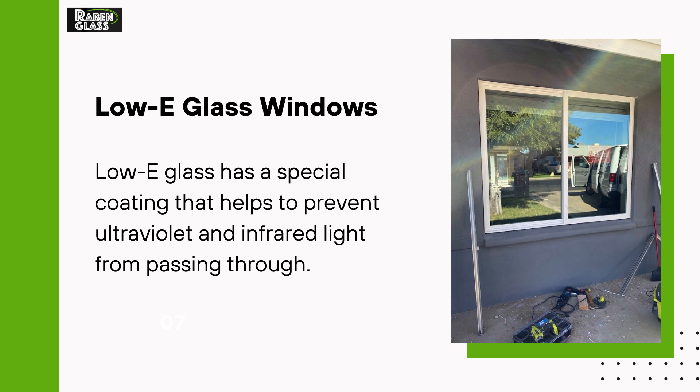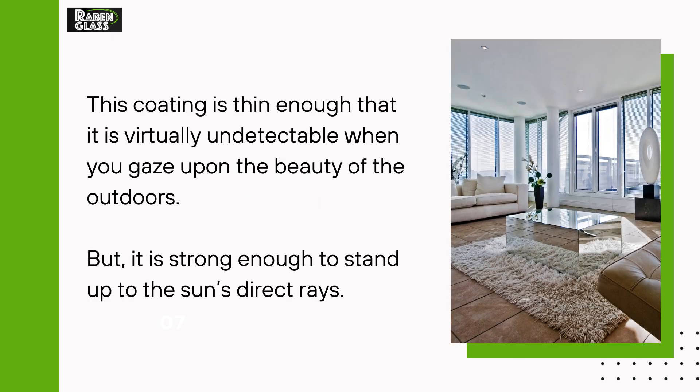Low-E Glass Windows: Low-E glass has a special coating that helps to prevent ultraviolet and infrared light from passing through. This coating is thin enough that it is virtually undetectable when you gaze upon the beauty of the outdoors, but it is strong enough to stand up to the sun's direct rays.